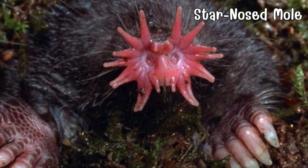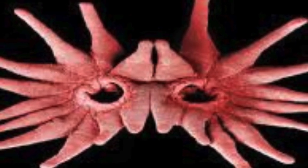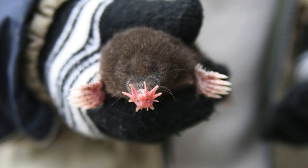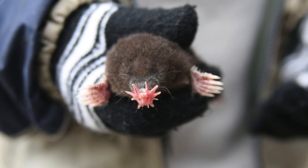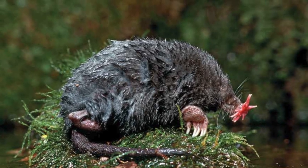Say hello to the star-nosed mole, a small mammal with an extraordinary nose. Sporting a unique star-shaped snout with 22 fleshy appendages, this mole explores its surroundings rapidly despite a nearly sightless existence. It's a skilled swimmer and hunter in marshy habitats.